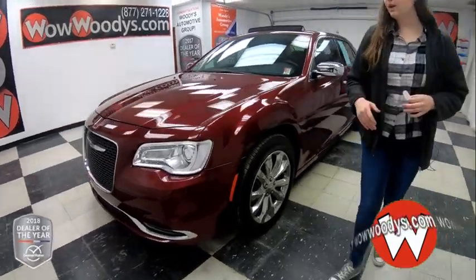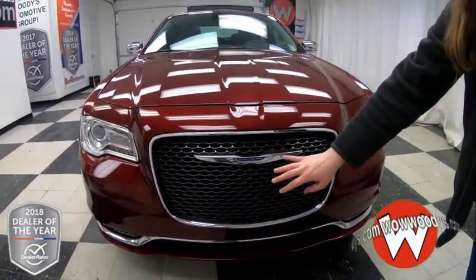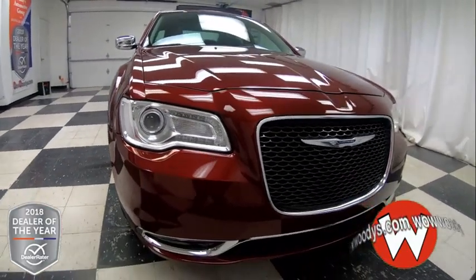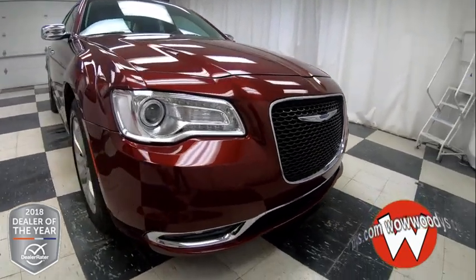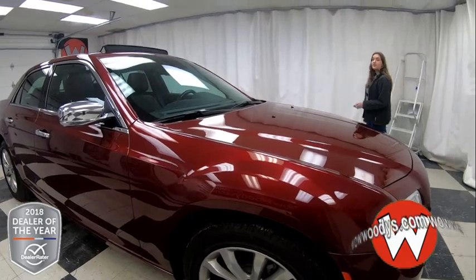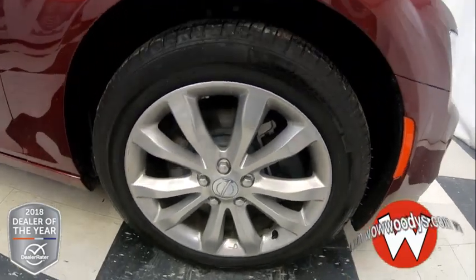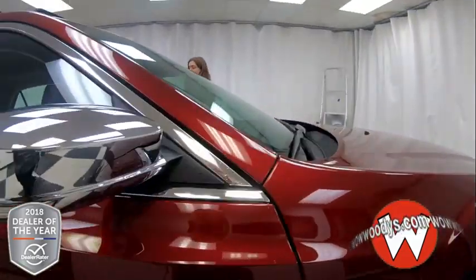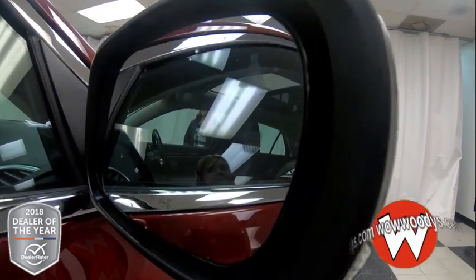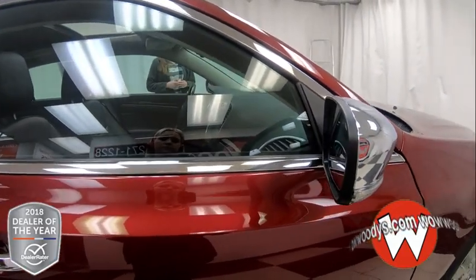It comes in this red exterior color. You have your projector beam headlamps on the sides with your large grille in the middle, Chrysler badging as well, and then you have your fog lamps below with a front sensing system to alert you to any objects in front of your vehicle. You also have a 3.6 liter V6 engine, and looking down at our wheels, those are 19 inch alloy wheels. The side mirrors are chrome capped with indicator lights, powered and heated, with blind spot monitoring and cross path detection, so it will alert you if there's a vehicle in your blind spot.